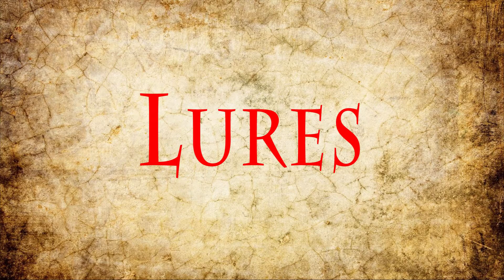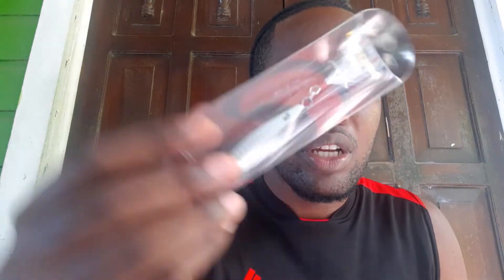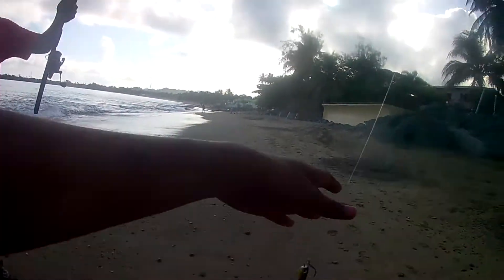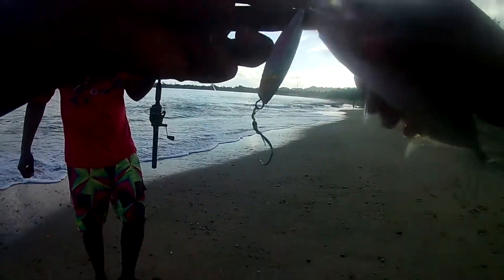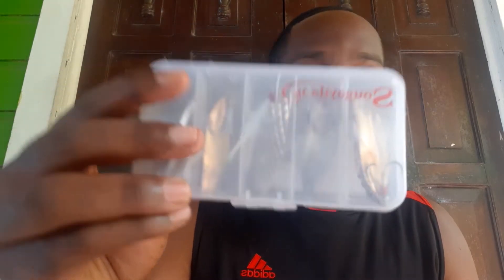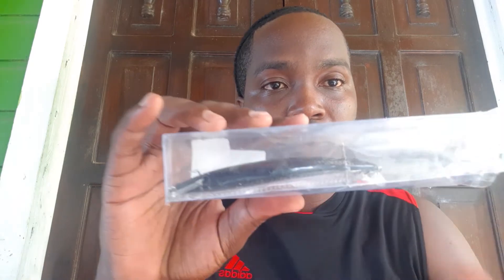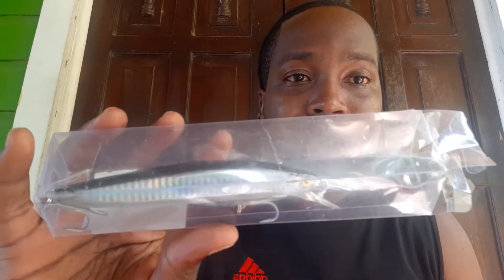Let's talk about lures. I use spoons a lot. I use jig spoons — they look just like a baitfish, very holographic, and they cast a mile. You flick it out, slowly jig it back, and you get tons of hook-ups on it with the right gear. This one is one ounce, 30 grams. I also use regular spinning spoons — you flick it out, retrieve it, and it spins and glitters in the water looking like a baitfish trying to escape. I've caught snook, cavalli, you name it on these. I also use minnow lures.